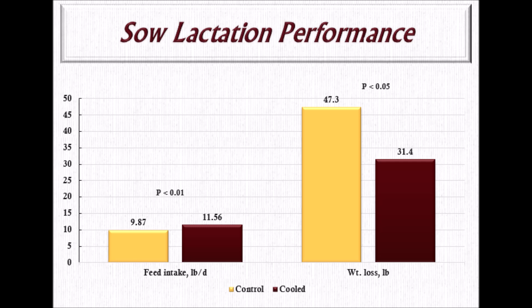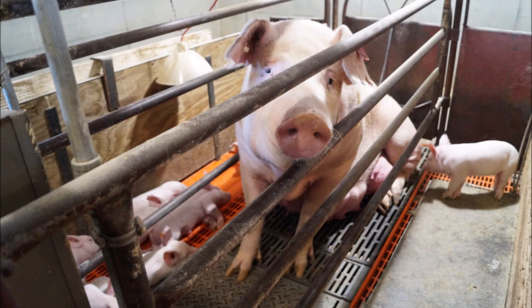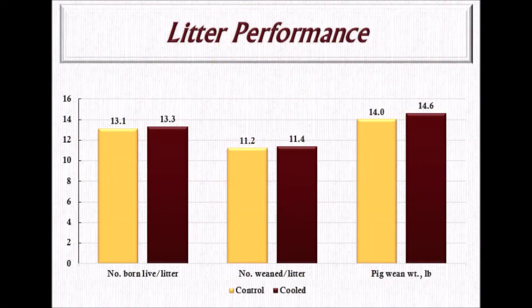These reductions in heat stress among the cooled sows translated into a two-pound increased feed intake during lactation. This feed intake resulted in a benefit of less weight loss for sows in the cool room. However, this reduction in heat stress did not improve performance of litters. Litter size and litter weaning weight were not statistically significant in comparison between the cooled and uncooled sows. Without increased litter performance, there is no financial return to offset the investment of implementing the system on farms.